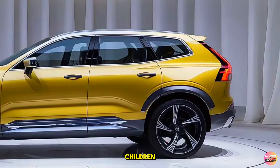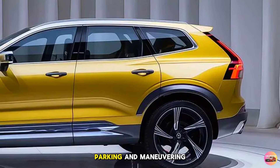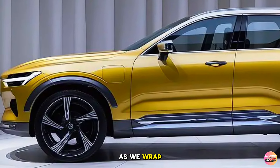For families, the XC60 is equipped with child seat anchors and rear door child locks. With the optional 360-degree camera system, parking and maneuvering in tight spaces becomes much easier, giving you a full view of your surroundings.